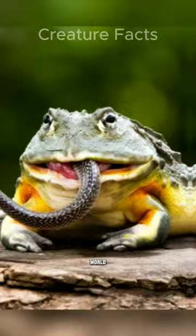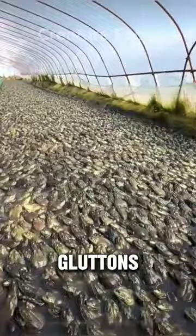This is the African Bullfrog, also known as the Giant African Bullfrog, the second largest frog species in the world, after the Goliath frog.